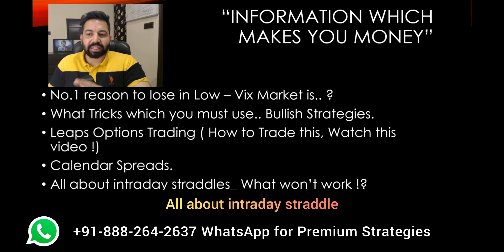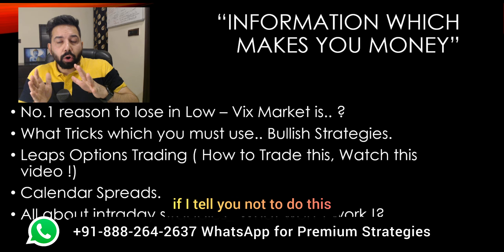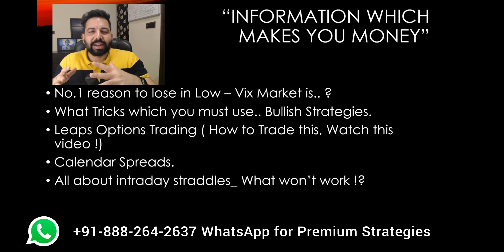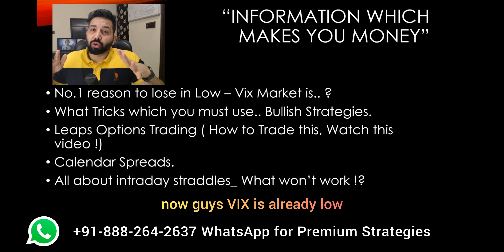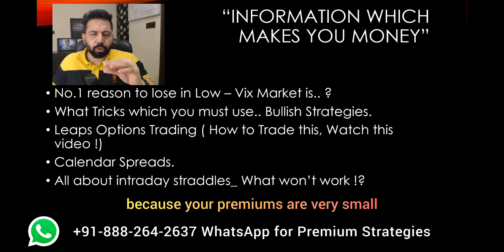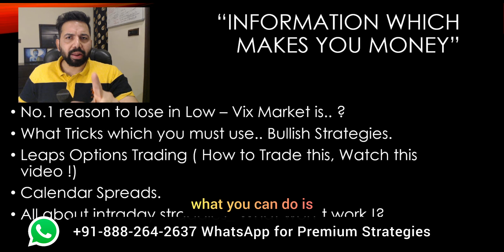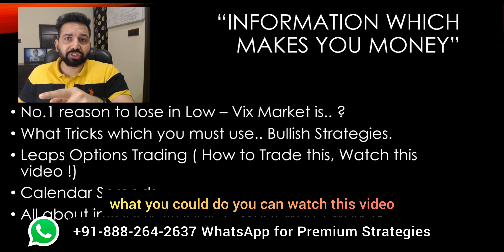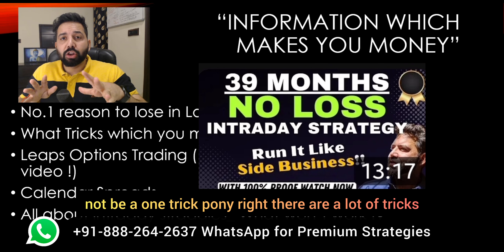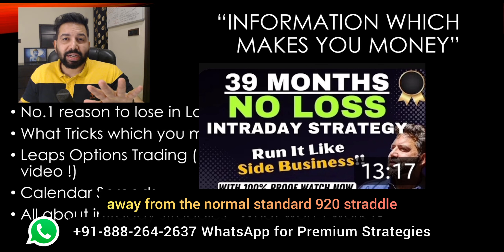What's next — all about intraday straddles. What won't work is more important than what will work, because for the human brain, knowing what not to do is always easier to process. What the crowd does is sell an ATM option at 9:20 for intraday straddles. But when VIX is already low, low VIX by definition also means that the range of the day is not going to be really big because premiums are very small. However, those days where range really expands, that day intraday straddles give huge losses. If you are a big fan of intraday straddles, watch the dedicated video for that. Let's not be a one-trick pony — stay away from the standard 9:20 straddle; it's not going to work.